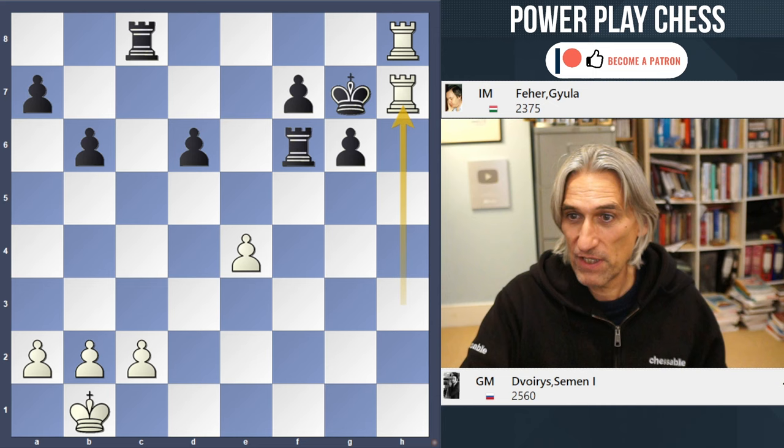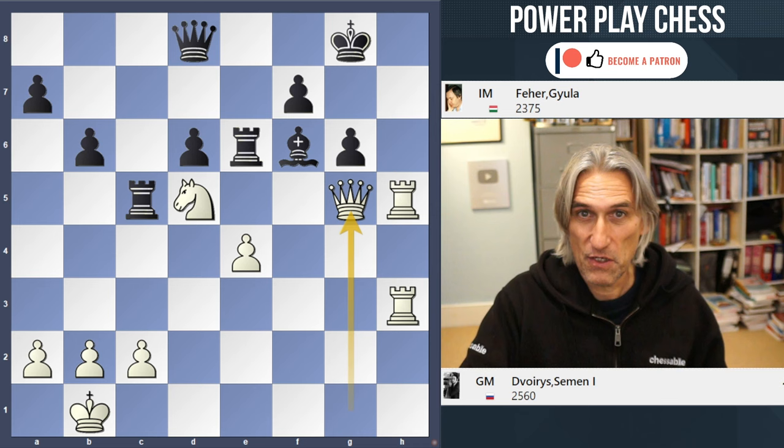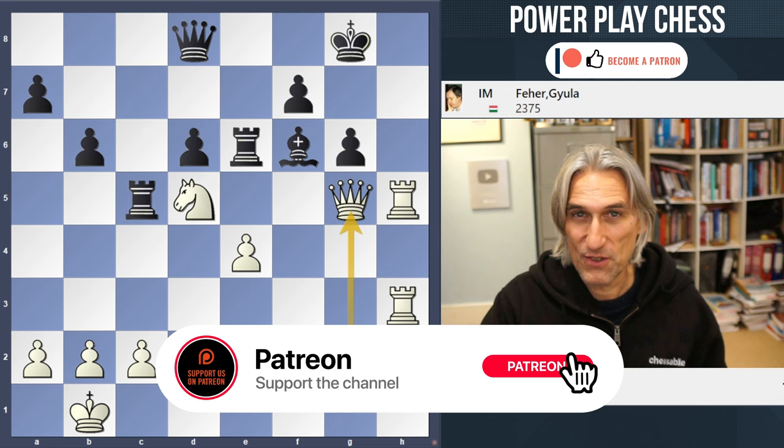Very neat finish. And yeah, Queen g5 surprisingly is the only way to finish black off cleanly. If you want to see more puzzles, do check out the link to chesspuzzle.net.